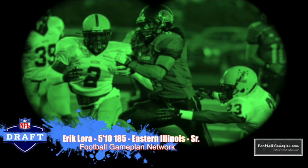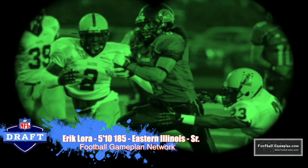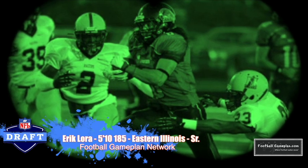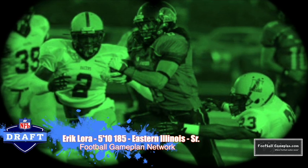Speaking of prolific wide receivers at the FCS level, look at Eric Lora out of Eastern Illinois. Since he stepped foot on campus in 2010, he's been an instant playmaker for the Panthers. I'm looking forward to seeing him throughout the course of this season and also in the All-Star Games — I'm pretty sure he's going to get invited to every last one of them.